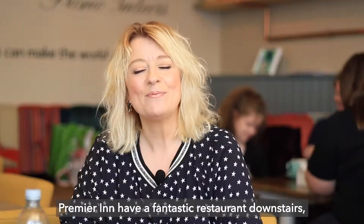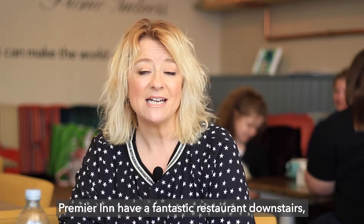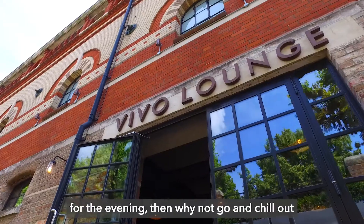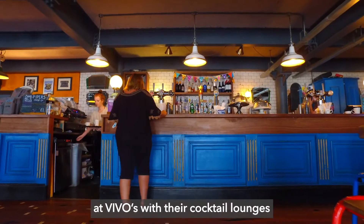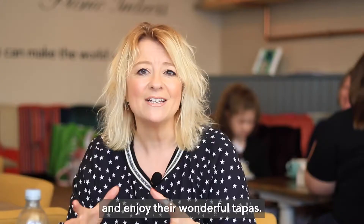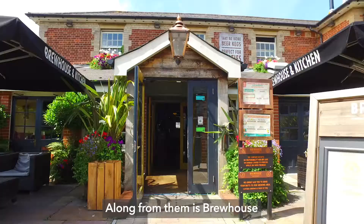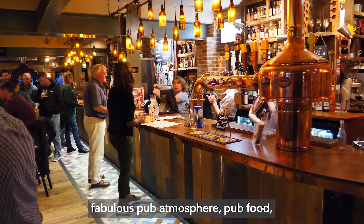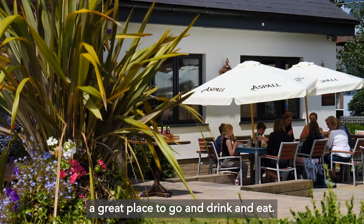If you're staying at Brewery Square then Premier Inn have a fantastic restaurant downstairs. And if you're not staying and you're just here for the evening, then why not go and chill out at Vivo's with their cocktail lounges and enjoy their wonderful tapas. Along from them is the Brewhouse which has its own microbrewery, fabulous pub atmosphere, pub food — a great place to go and drink and eat.